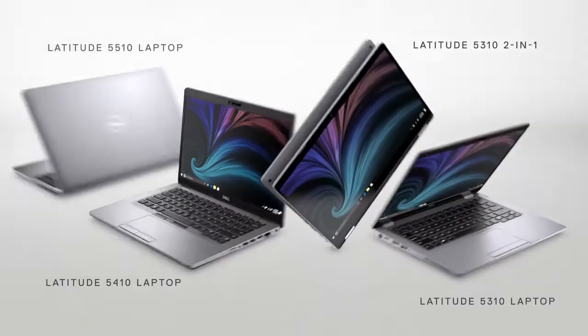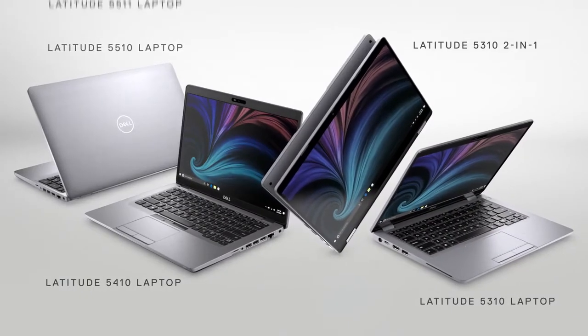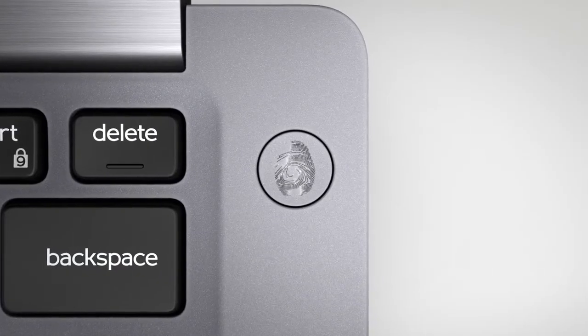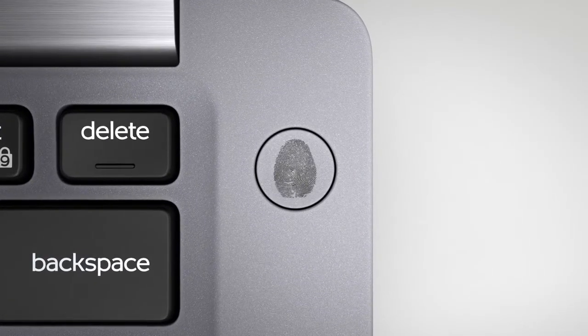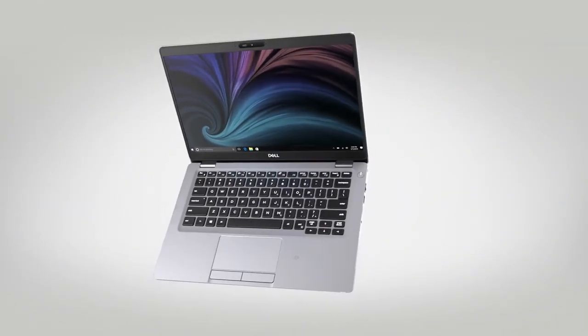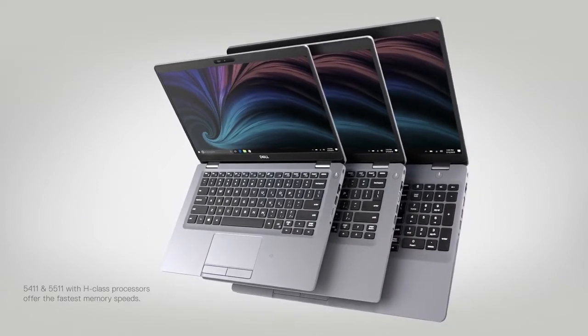Introducing the powerful, intelligent, and scalable new Latitude 5000 series — our smallest mainstream business systems that adapt to the way you work. Built with secure fingerprint reader, mobile broadband and eSIM options, in addition to the most options for processors, graphics, storage, and the fastest memory speeds of any Latitude PC.